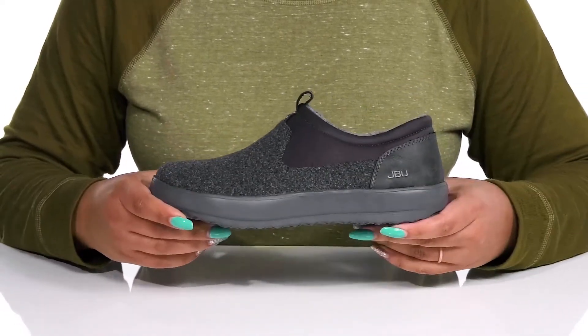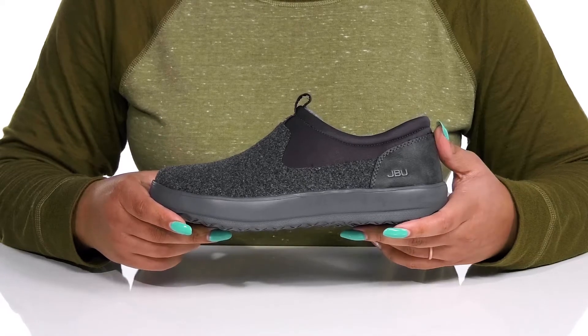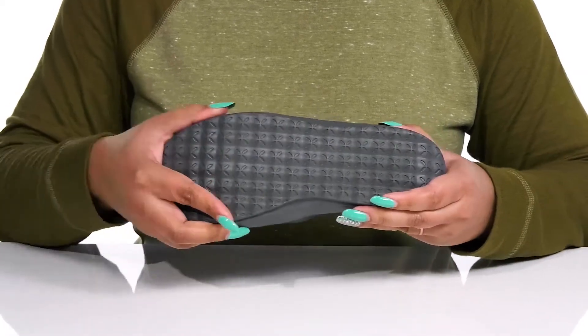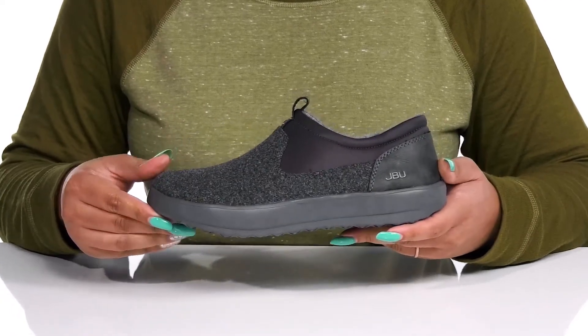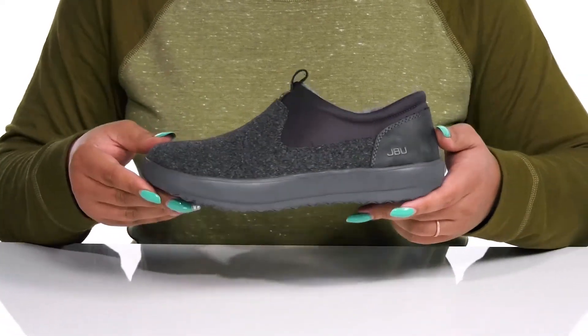They're very lightweight with a sturdy and durable build that's made to last, all on top of a durable and flexible textile and synthetic outsole that is textured to give you the best grip. Wear these with a comfortable pair of leggings.